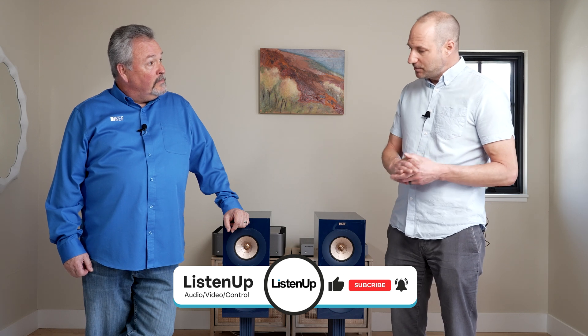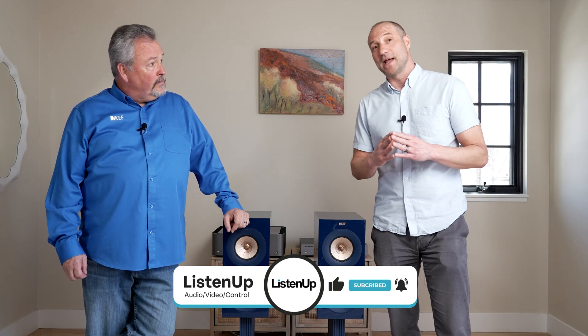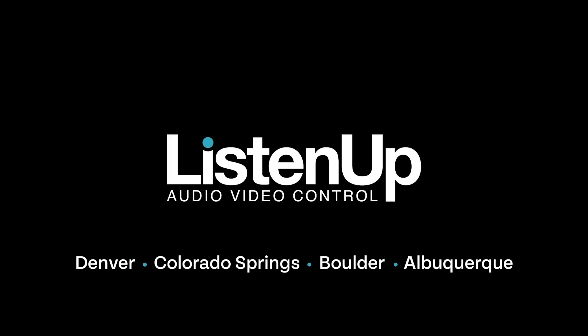Thanks for running us through Uni-Q and the complete lineup of KEF speakers. As mentioned, Listen Up is now carrying KEF — we love them. If you want to check them out, you can go to listenup.com or come into any one of our showrooms to see the complete lineup of floor-standing and architectural speakers. KEF is thrilled to be partnering with Listen Up, one of the finest retailers in the country. Make sure to like and subscribe — thanks for watching, we'll see you next time.